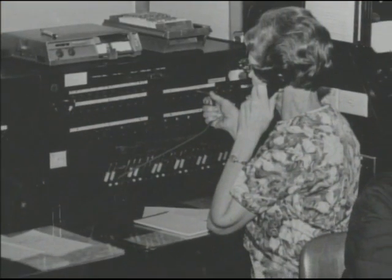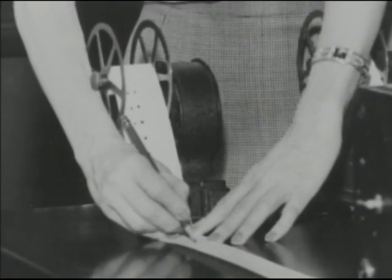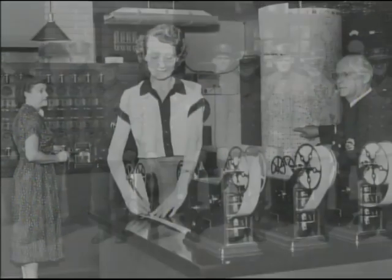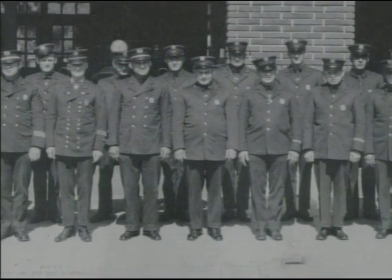The alarm room utilized two separate telephone switchboards that connected Headquarters to other stations, city departments, and the public. The dispatch system was upgraded in 1930 with the installation of a Gamewell fire alarm system, which provided direct connections between 245 street boxes in the alarm room.